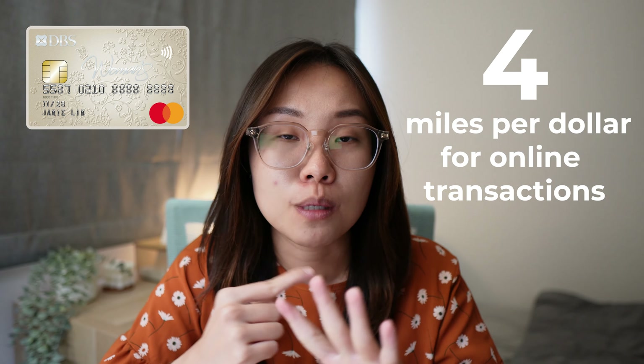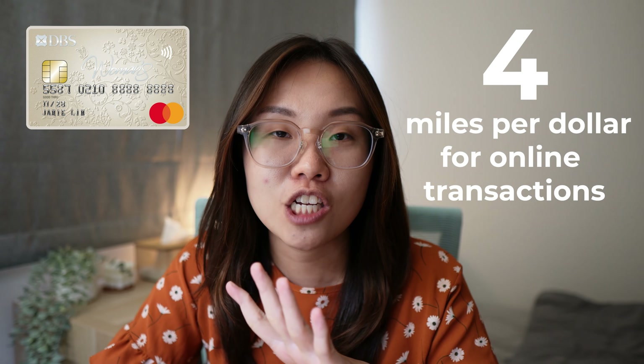For Q2 of 2024, I've selected the travel category for Yobi Ladies. One additional card I've just applied for is the DBS Women's World Mastercard, which gives four miles per dollar for online transactions. I applied for it because I also hold the DBS Altitude credit card, whose points would become orphan miles since I don't use it a lot. Having the DBS Women's World Mastercard will allow me to pool the points together when I want to redeem them.